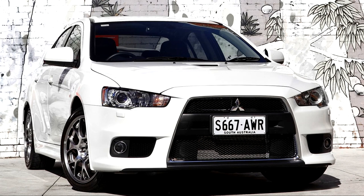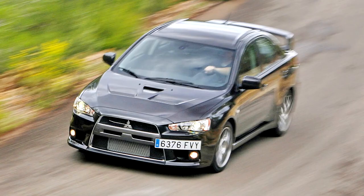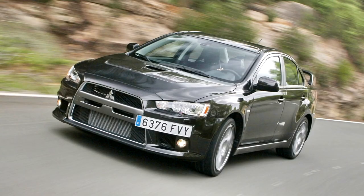Two versions of the car are offered in the US: the Lancer Evolution MR, with a 6-speed twin-clutch Sportronic Shift Transmission, and the GSR, which has a 5-speed manual transmission. The car also features a new full-time 4WD system named S-AWC, Super All-Wheel Control.